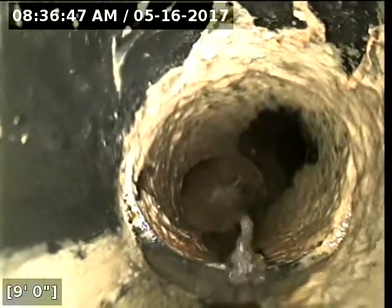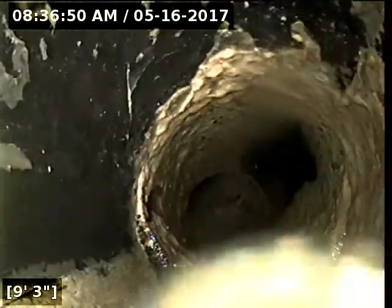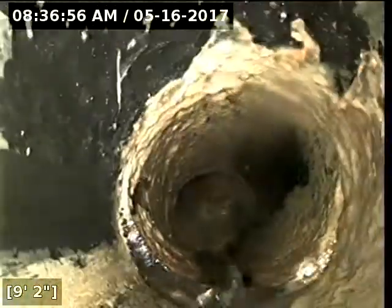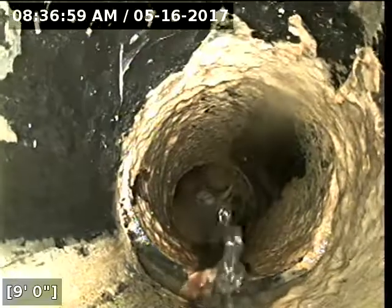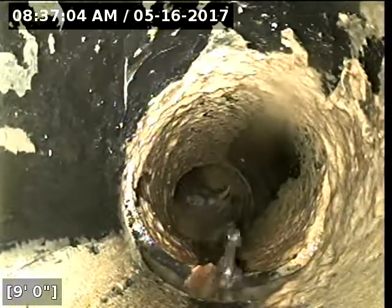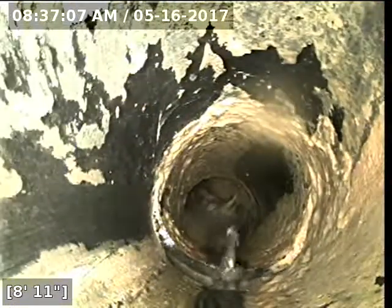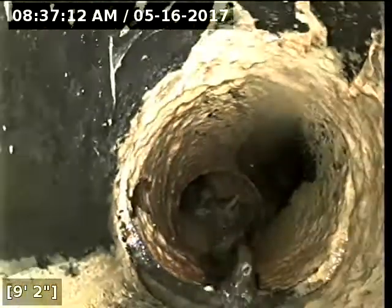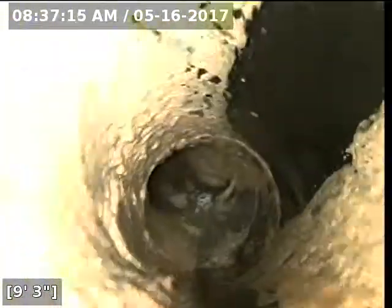There's what looks like a little offset joint. The water is pouring into that area, flipping up over the lip of it. It looks like we're about to go into some water here — there's some standing water in this area.